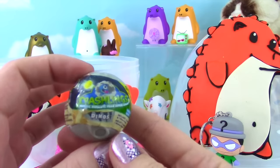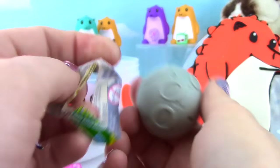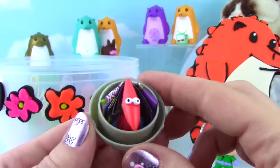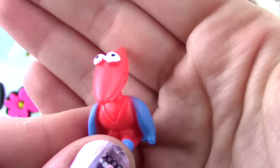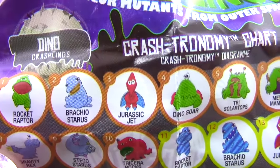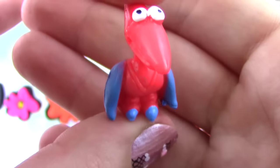We'll open up a Crashling Dino! How cute! Oh my goodness! He was just sitting in his little pod looking all cute - it's a little flying dino! Let's see what his name is. Pretty awesome name - this is Jurassic Jet! Look at him! What a cute little one! This might be my favorite Crashling!